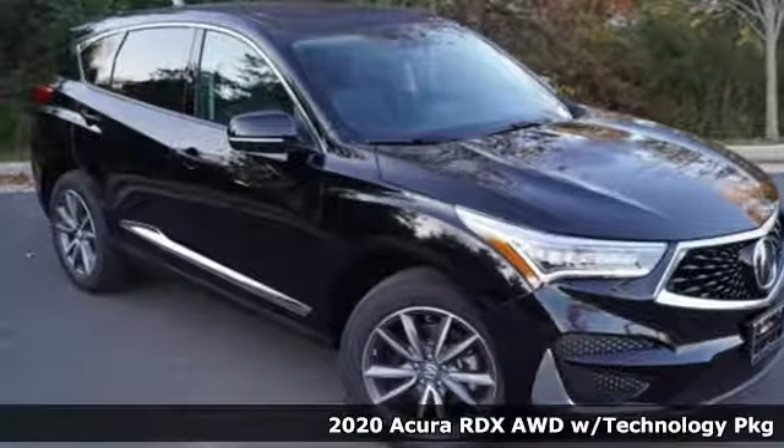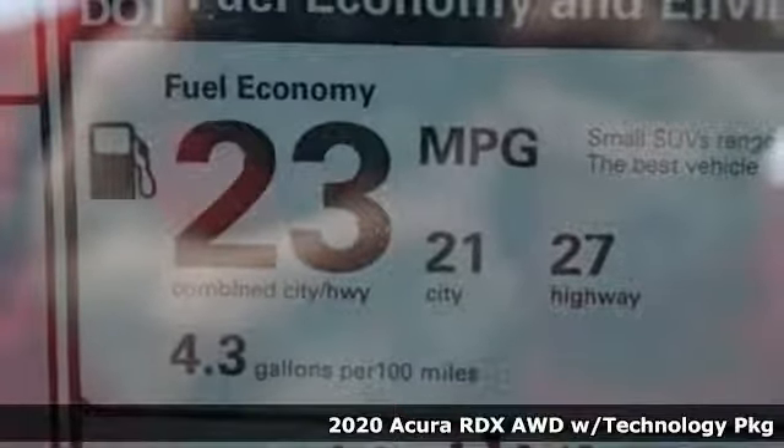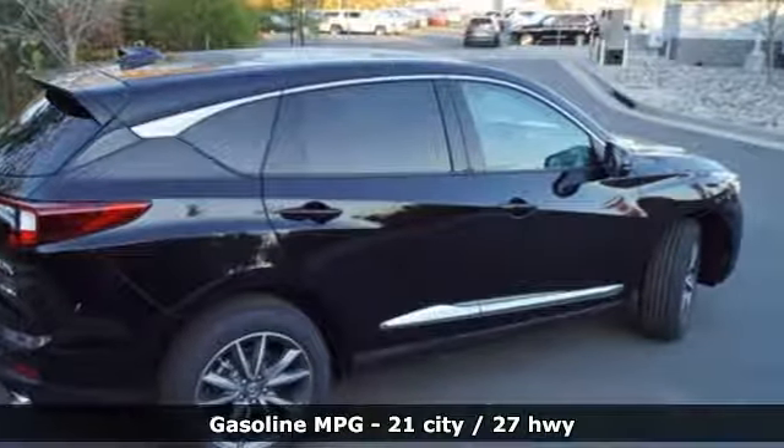Here's a new 2020 Acura RDX. It connects you and the road and is the benchmark in the premium SUV class. It boasts an impressive list of features like these.